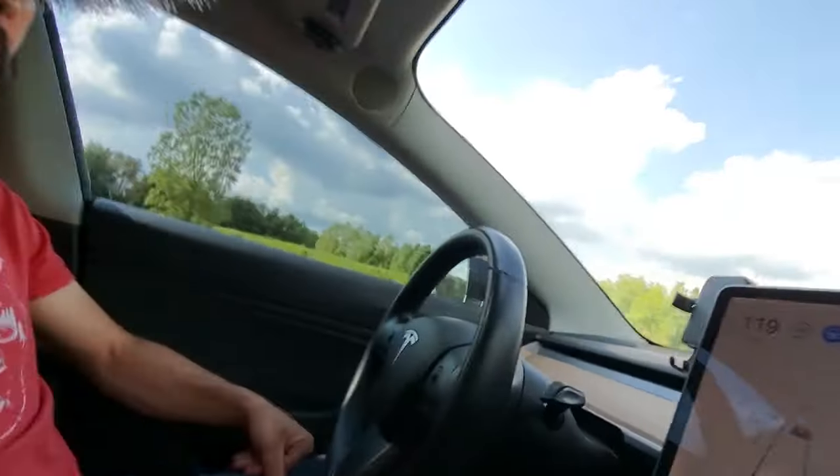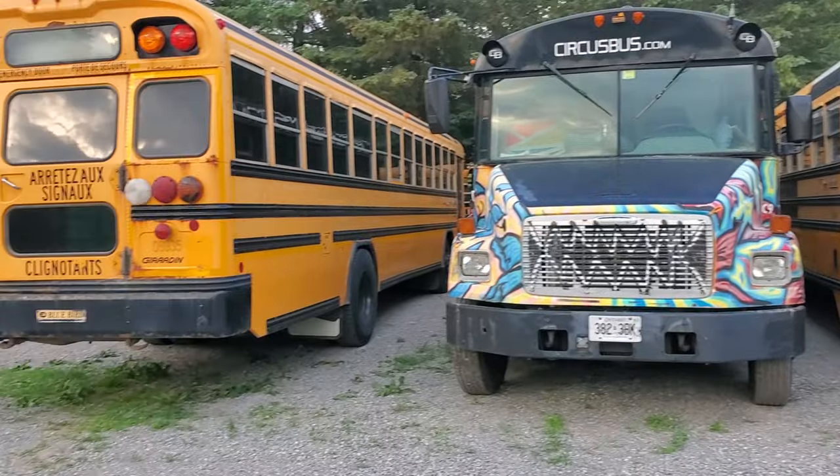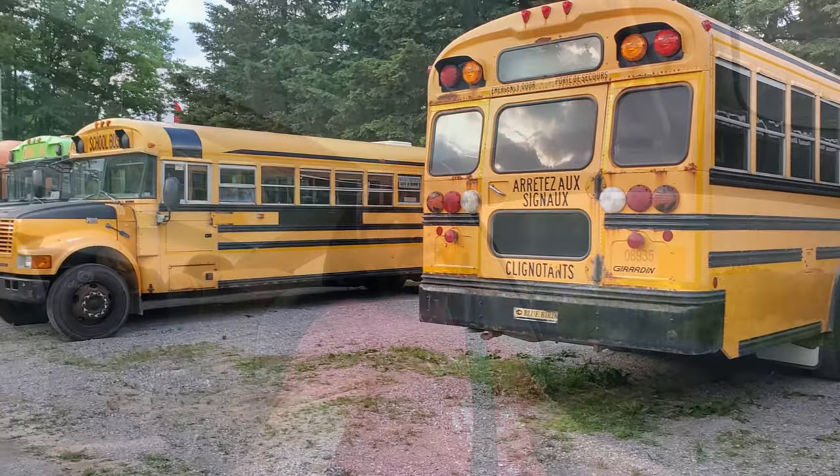We are about an hour and 45 minutes into a two hour drive. We're headed to see a school bus. Super excited about this — been looking at them for a really long time. Finally decided that today's the day to head out and have a look at one. So on a school bus shopping adventure we go.